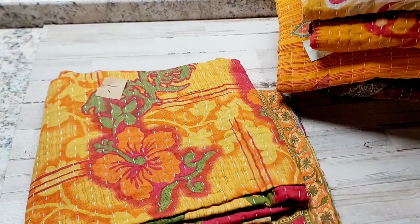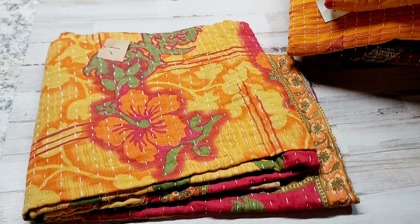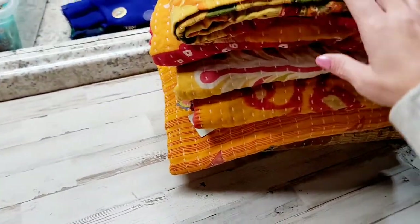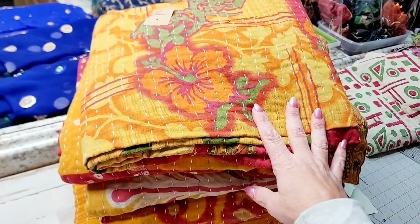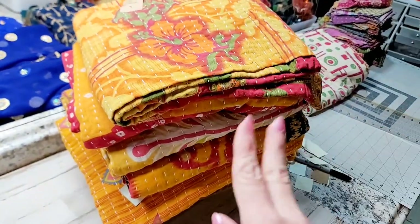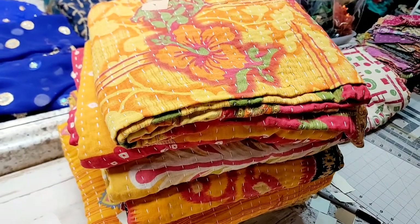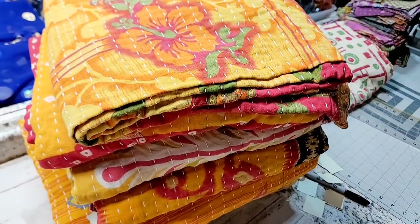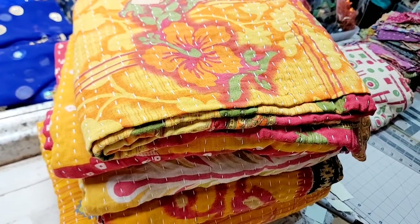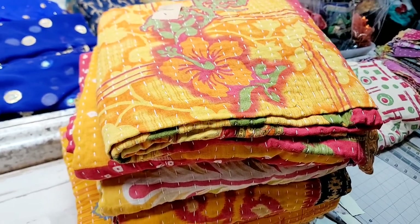Alright guys, I hope you absolutely love these quilts. I'm also going to do another listing that is going to be random, so at least I did the yellows and reds of what I have. If you're asking for blues, pinks, and all those other colors, I don't have them. I have yellows, reds, and then like you guys saw in the last listing, it's just random colors between reds and yellows. Some whites and creams, but that's all the colors I have for now for the $15.